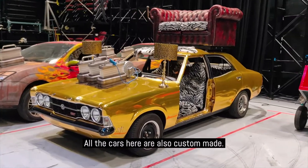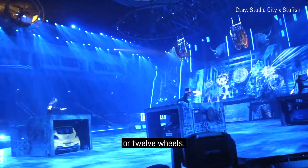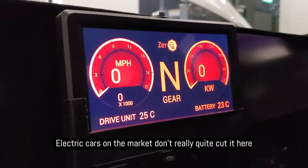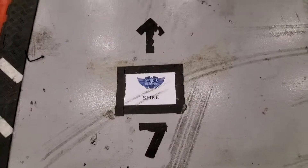All the cars here are also custom-made — whether it's on one wheel, two wheels, four wheels, or 12 wheels. Electric cars on the market don't really quite cut it here, so they basically custom-built their own rides. Nothing here is off the shelf.